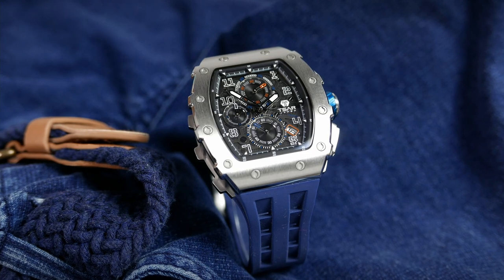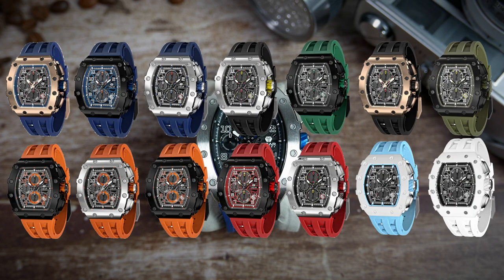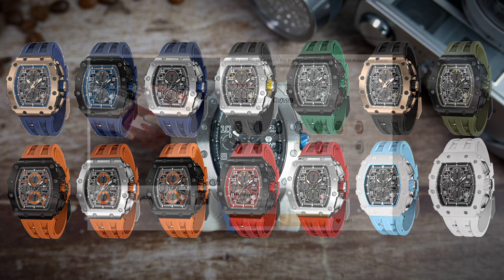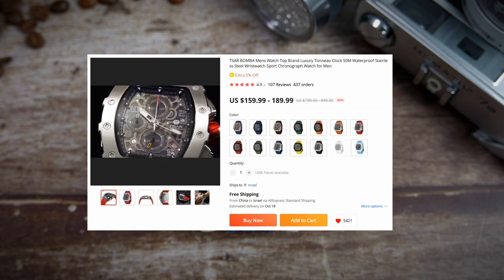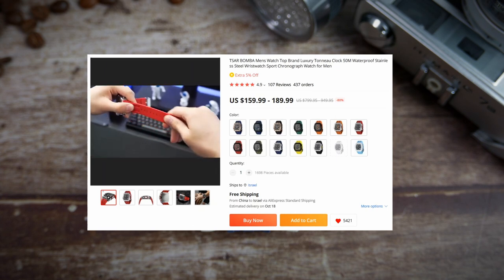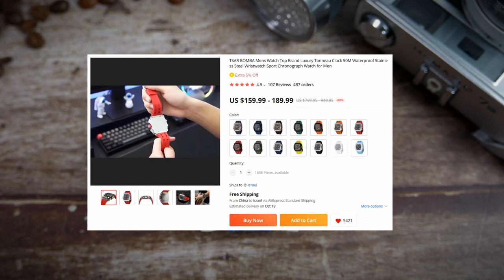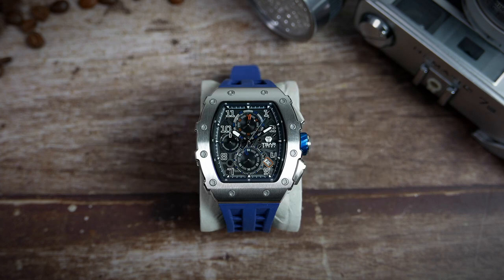There are now 14 color options available combining different case and strap colors. Prices differ between colorways and start from $159.99 for the silver colored stainless steel ones, $164.99 for the black and rose gold colored ones, and $189.99 for the two new white colored cases added recently. Tsar Bomba kindly provided viewers of my affordable watch collection with a discount code — just enter Aviv10TB when you place your order to enjoy $10 off.